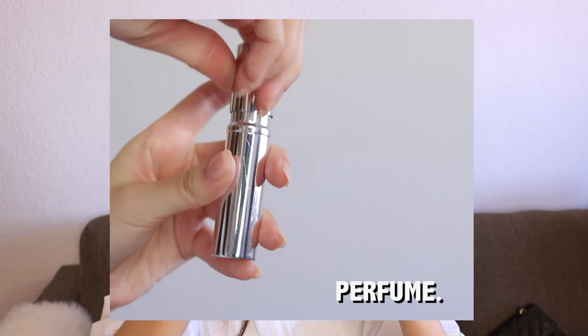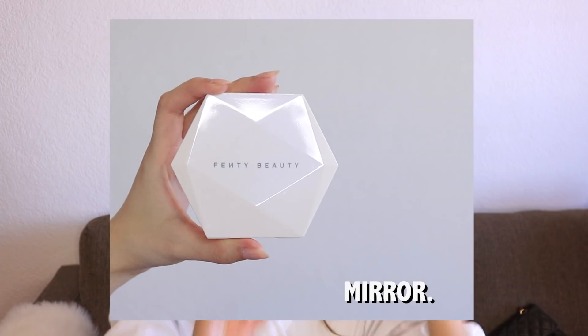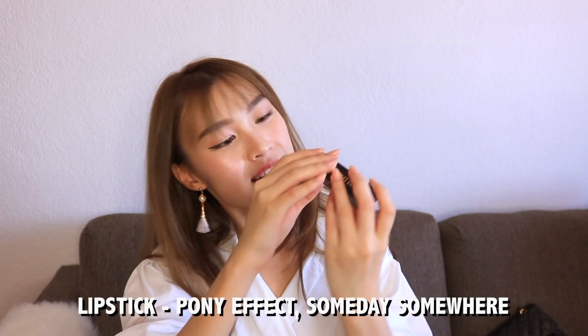Next I have my perfume — this is actually from Daiso, so I just pump it into this thing and take it around with me. The perfume I'm currently using is the Bulgari Rose or something like that. Next, we have a compact mirror from Fenty Beauty. I really like this because there's a magnifying side and a normal mirror side. I also have my hair tie, the lipstick I'm using today — which is the Pony Effect Someday Somewhere, my go-to lip color — and my mints, the Impact Mint in peach flavor. Remember to take mints out every time because you don't know when your breath will smell.